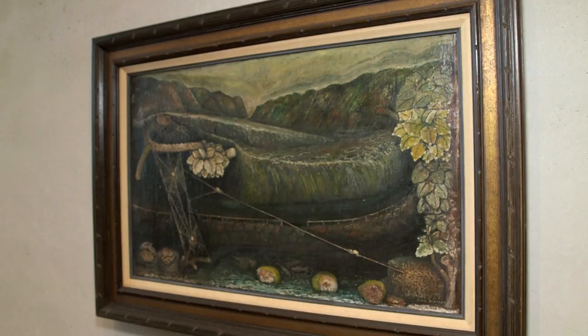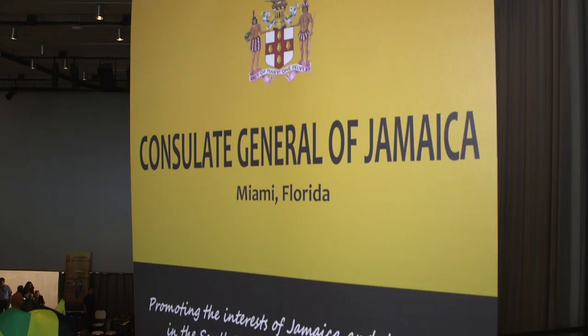We spoke to artist Daniel Gator, who stopped by the Perez to take in the show. I think it's very interesting. I like that he focuses on light and shadow. It's something kind of similar to what I do, and so I could definitely identify with the things that he accentuates in his pieces. Jamaican Councillor General Frans Hall was also there to show his support.